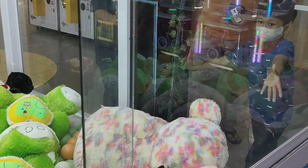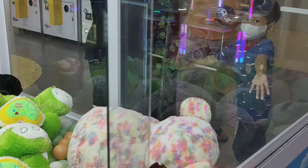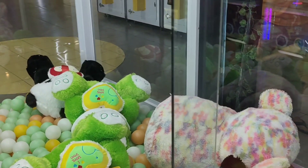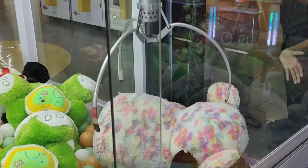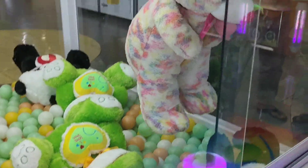Lihat itu, adiknya padahal tinggi guys, sudah besar. Tapi dengan bonekanya kalah jauh dia. Karena bonekanya ini gede banget guys, kalau diberdiriin mungkin besar. Nah kita coba sekali lagi, berarti ini third try dari boneka beruang besar ini.